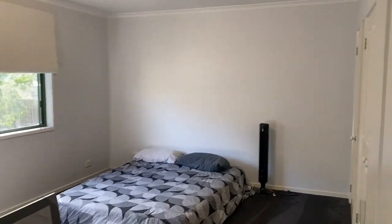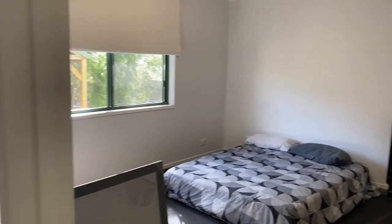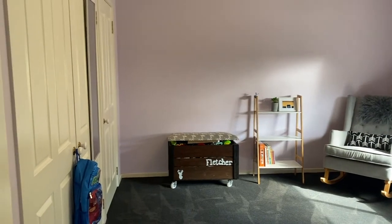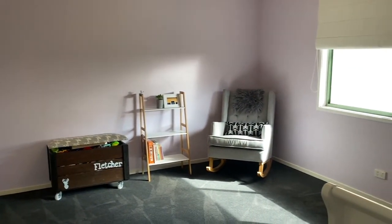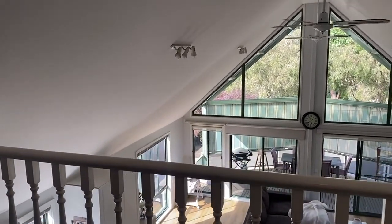If we scan to my right you'll see there's a bedroom downstairs which is quite large and has built-in robes. We'll just come around the other way and have a look at the other bedroom downstairs, which is also large and has great robes.